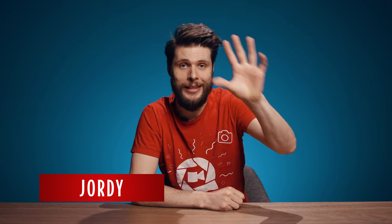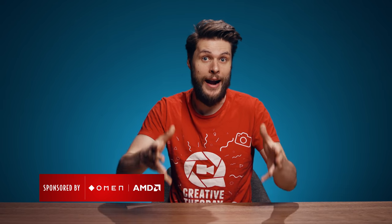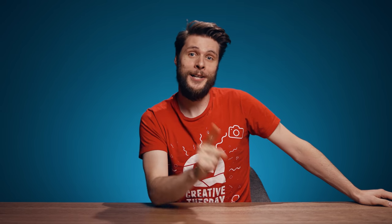Hey guys, Jordy here for cinecom.net and welcome to Creative Tuesday. Don't worry, I'm not leaving Premiere Pro, but I do read your comments and many of you are asking whether I have a crack for Premiere Pro, which we'll not get into, or free alternatives, which I do love to share my thoughts about. I've tried out seven different programs for you, some of which I'm sure you've never heard about, and I'm going to share my thoughts as a Premiere user.